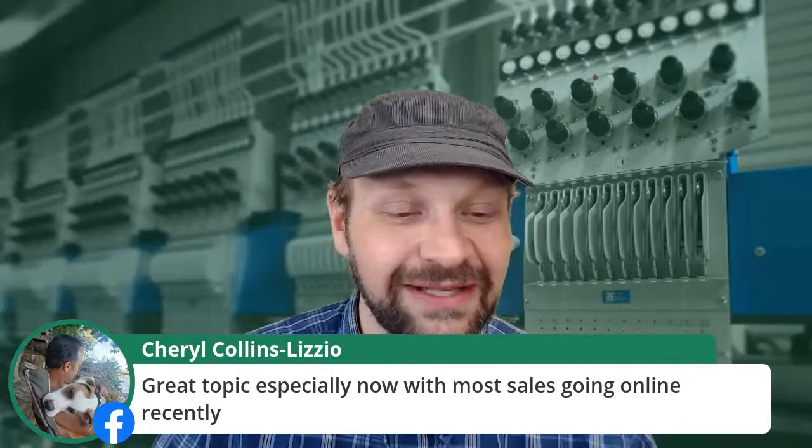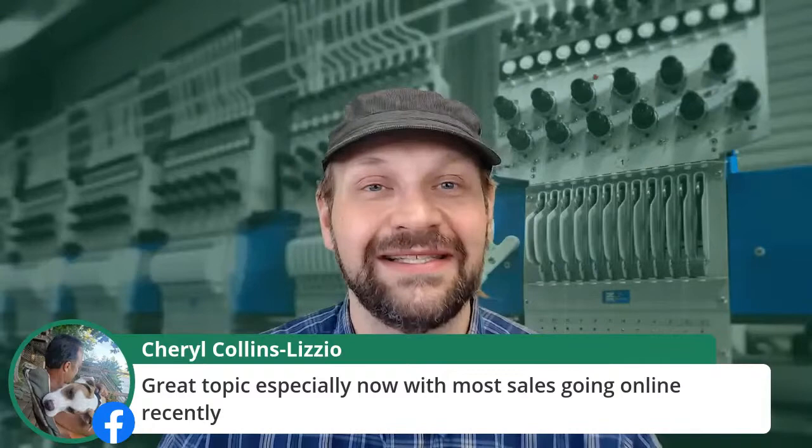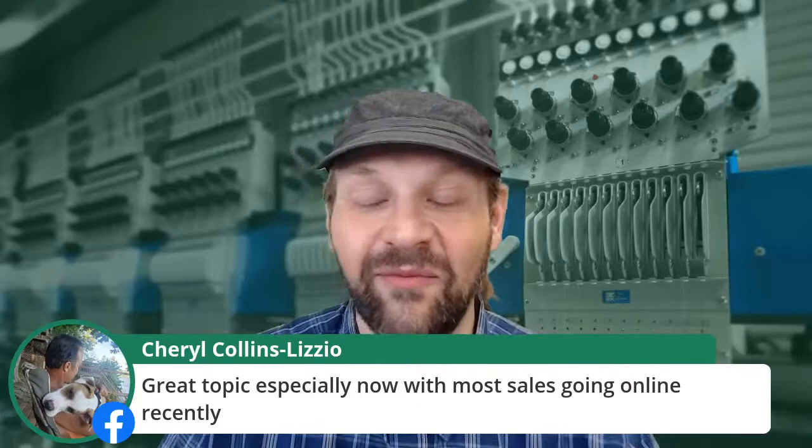Let's go ahead and say hello to a few people in the comments. Cheryl, glad you could join us — great topic with how most sales are going online recently. With the current situation we're in, we're going to be seeing a lot more online sales. If I can give you any sort of insights today about how you select images, how you talk about copy, how you deal with company stores or different kinds of stores, I'm hopefully going to be able to give you something good.